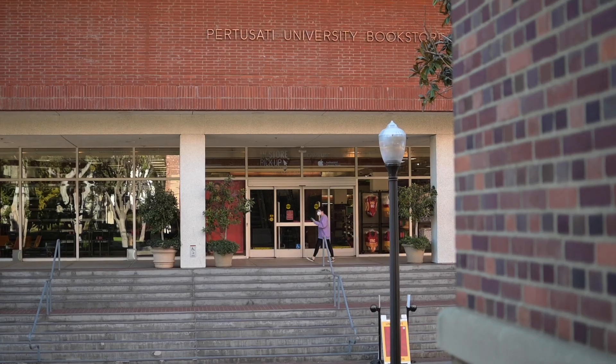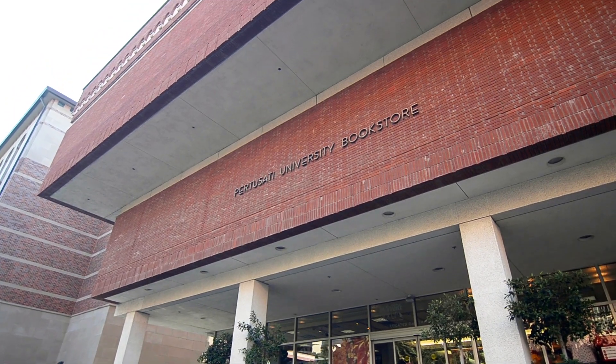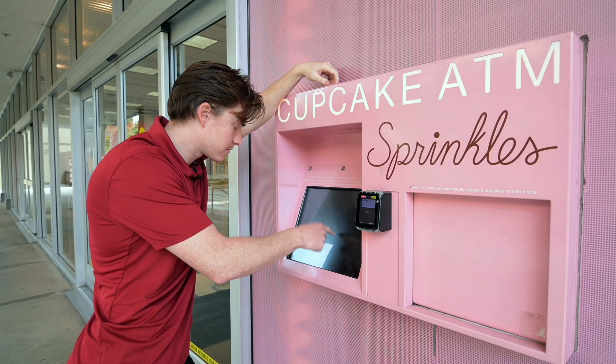Just west of the Ronald Tudor Center and right behind me is the Prusati University Bookstore, which stocks a large portion of USC memorabilia and other sportswear. It also has large portions of school supplies, and in the basement you're able to buy the books for your classwork. To the right side of the building is the Sprinkles Cupcake ATM.